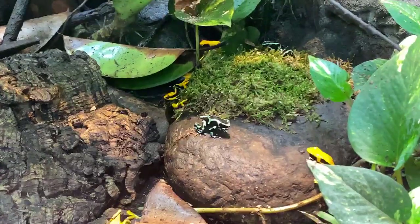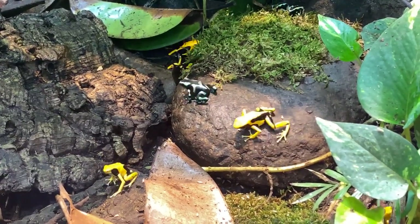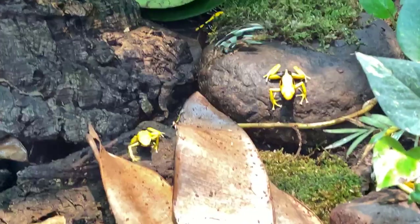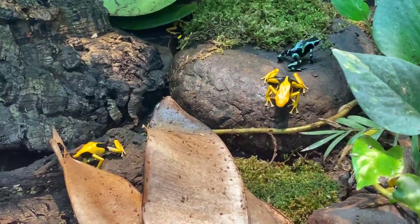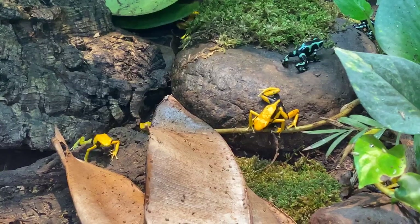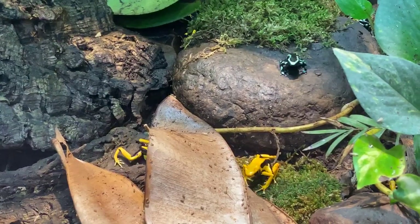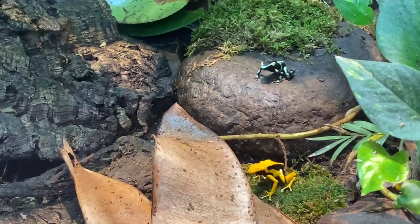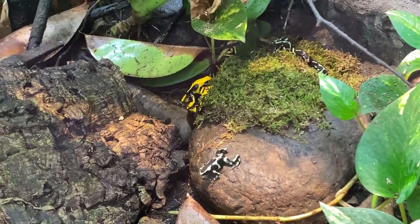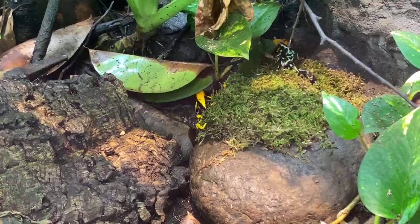The male then leads the female to a place for her to lay her eggs — usually under leaf litter or underneath a plant. They've even been known to lay eggs in discarded trash like cans and jars, so they're not too picky as long as it's safe. Those eggs look like little black dots, and there'll be about five to ten of them. The male then takes care of the eggs — it's a unique animal where the males do most of the offspring care. He'll defend the eggs and also keep them moist by peeing on them, sometimes visiting several times a day.